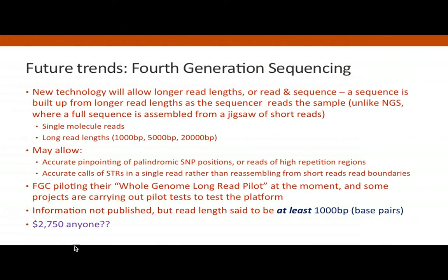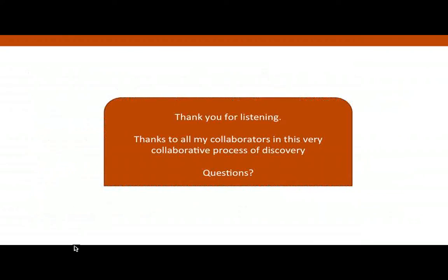The Full Genomes long-read pilot is available on the FGC website for $2,750 — it will get cheaper and quicker. They say the read length of the fragments is at least 1,000 base pairs, possibly longer. In the long run, what I'd like to see is an integrated test in which we send in a sample and everything is done — SNPs, STRs, Y chromosome, autosomal and mitochondrial — all in a single test. The future is on its way. Thank you very much.